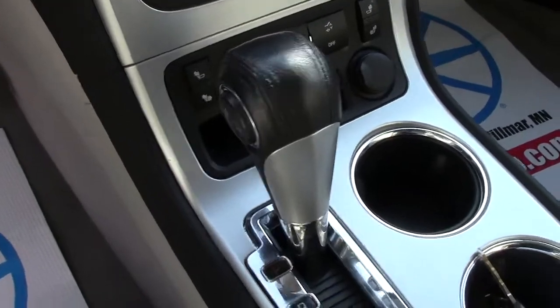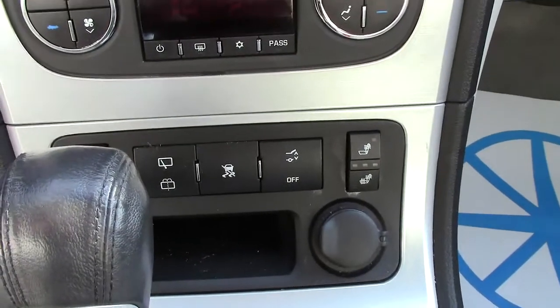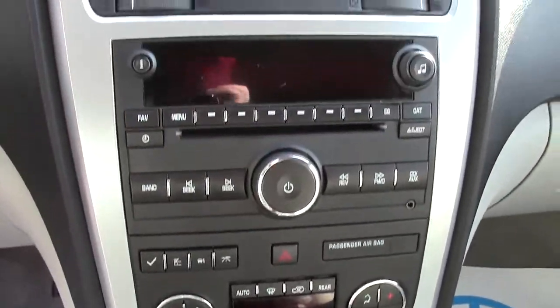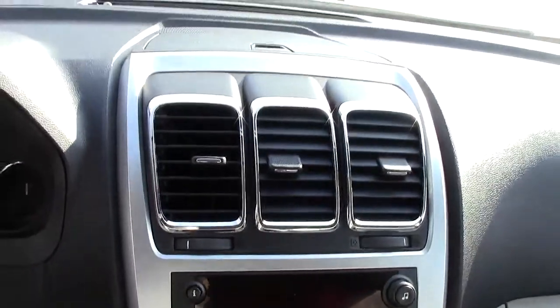Here is your automatic transmission. Your heated seat controls and power ports are here as well. All your climate control and radio — all that stuff right here in the center where it should be.